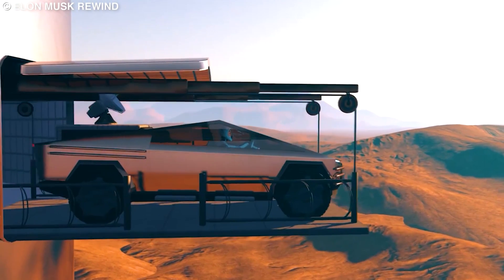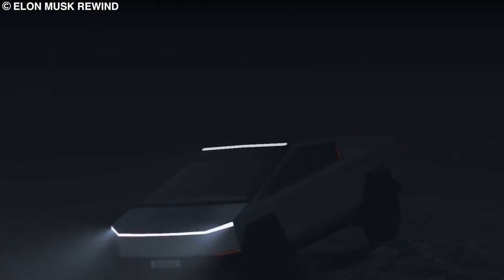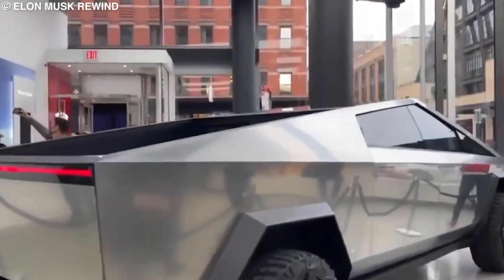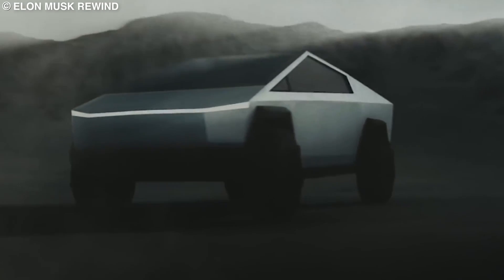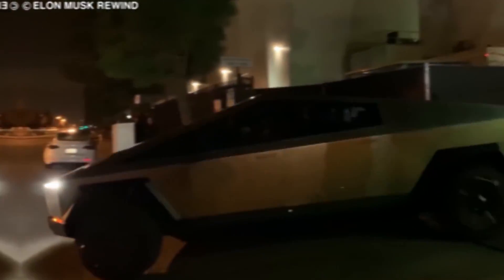To wrap things up, the production of the Cybertruck is set to begin in 2023, and customers should start seeing deliveries from the second quarter of the year. So if you are one of those who have pre-ordered one, you'll most likely have to wait over a year to get your hands on one. But in the meantime, you can keep dreaming about what it would be like to drive the stainless steel beast of a pickup truck.